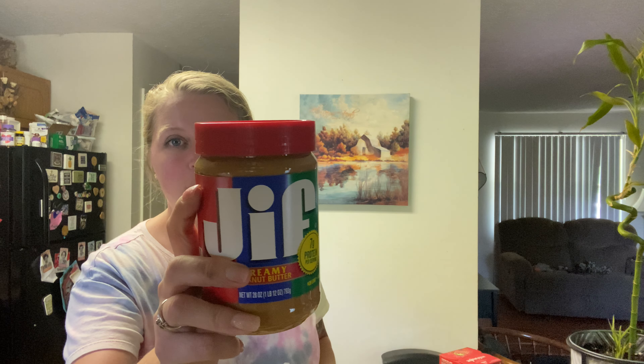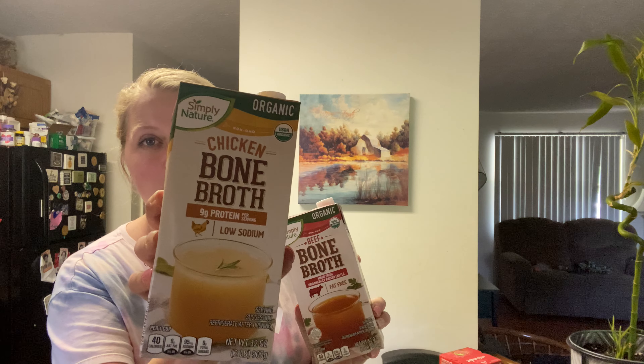Okay, we got some JIF GF peanut butter — the lighting in here isn't that great — some creamy pepper jack cheese, some Simply Nature beef bone broth, and then the chicken bone broth.